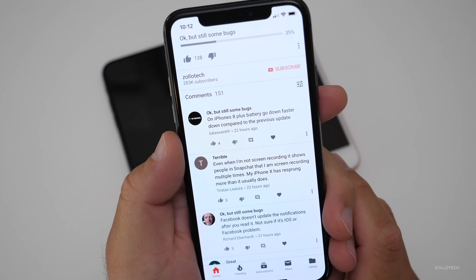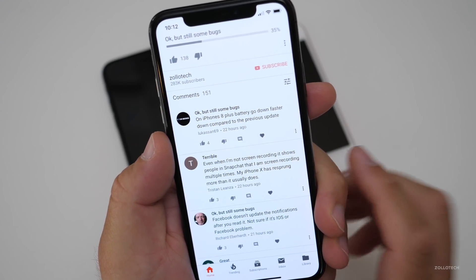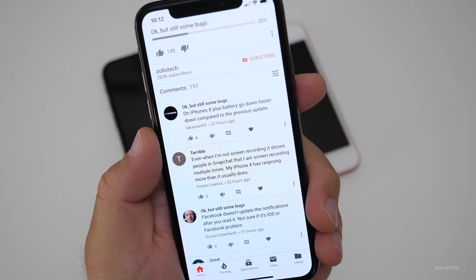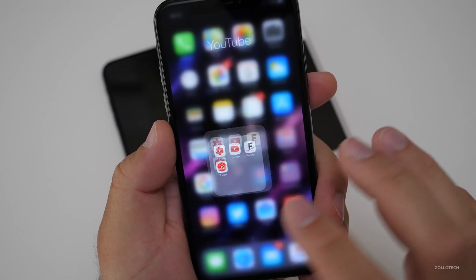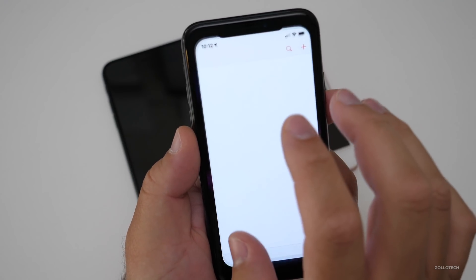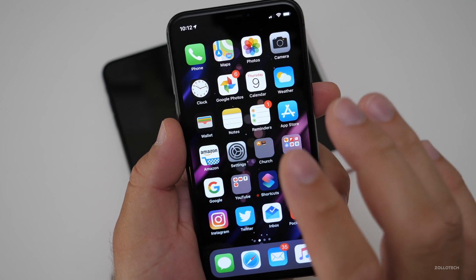Even when not screen recording, it shows people in Snapchat that you are screen recording — and the iPhone X is respringing more than usual. On iPhone 8 Plus, battery goes down faster compared to the previous update, and Facebook doesn't update notifications after you read them — not sure if it's iOS or a Facebook problem. As far as all of these go, things are getting better. However, make sure if you have a problem you report it in the feedback app. We should see a new update — if they're on the weekly cycle we might see one on the 13th, if not then the 20th.